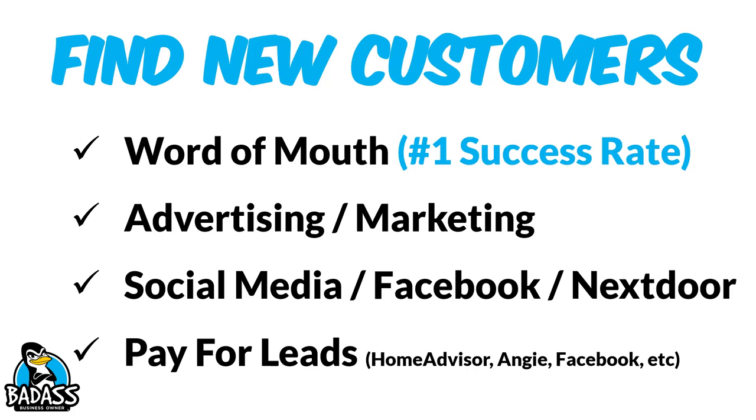And then finally, there are some people who pay for leads — HomeAdvisor, Angie, Facebook, and everything else. These are ways that you find new customers.